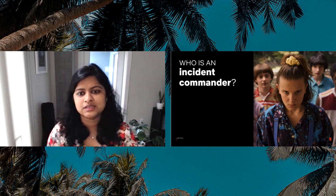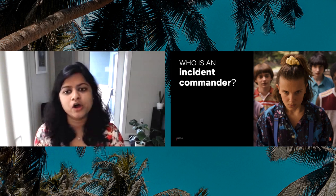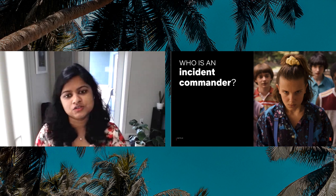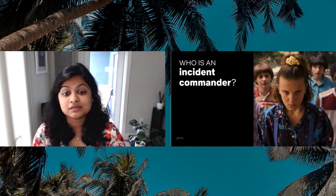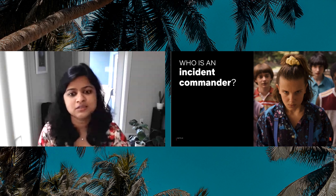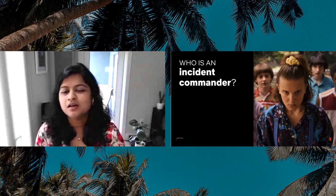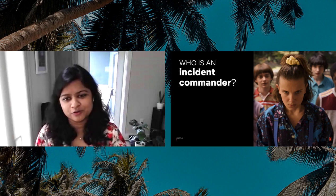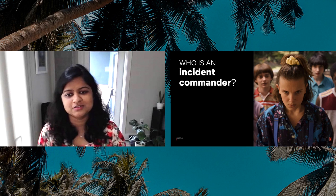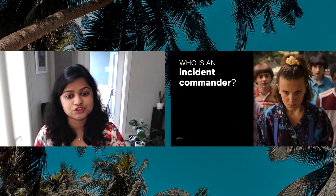Whenever an incident is created, we assign an incident commander for that incident. Their job is to maintain overall incident context, direct the discussions, and solicit ideas and approaches from the subject matter experts involved. But the incident commander is ultimately responsible for choosing the course of action we take. They obviously rely heavily on the capabilities of the SMEs that are present, but at the end of the day, the incident commander is responsible for driving the incident to closure — they're really the lead of that group.